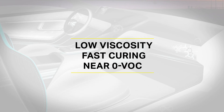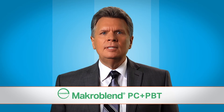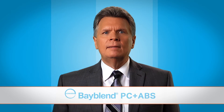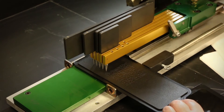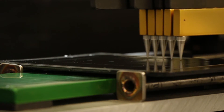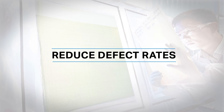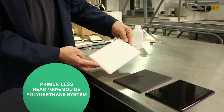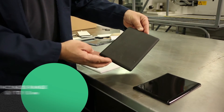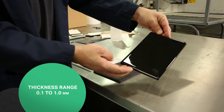Our coatings technology provides a low viscosity, fast curing, near-zero VOC system. Combined with specially developed Macroblend PC PBT or Beyblend PC ABS molded plastics, a finished component will exhibit superior adhesion between the substrate and the coating. The primerless, near 100% solids polyurethane system can deliver a high or low gloss scratch-resistant coating with a thickness range from 0.1 to 1 millimeter.